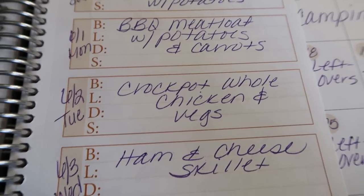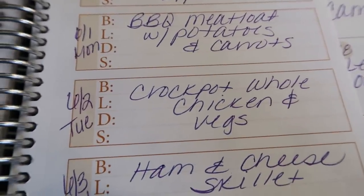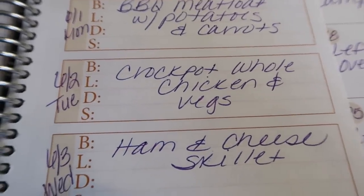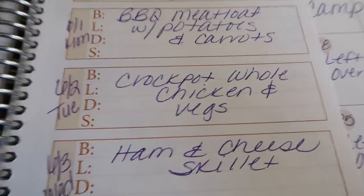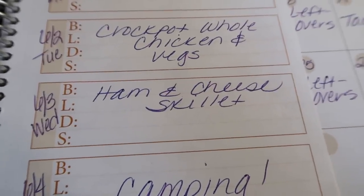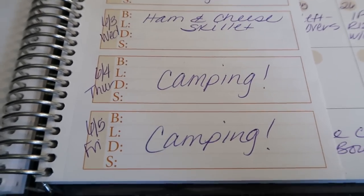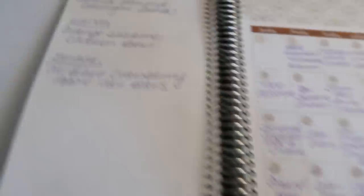Monday night I'm going to do barbecued meatloaf with potatoes and carrots — that cozy, home-cooked comfort food. Tuesday, I'm going to do a whole chicken in the crock pot. I actually got a chicken in my Butcher Box — if you're struggling to find good quality meat, check out Butcher Box. I have a link in the description for $30 off your first box for good quality organic, grass-fed meat at an affordable price. Wednesday, I'm doing a ham and cheese skillet — a little higher point dinner but comfort food to the max. And then Thursday and Friday we are camping, so you'll definitely be seeing that vlog.